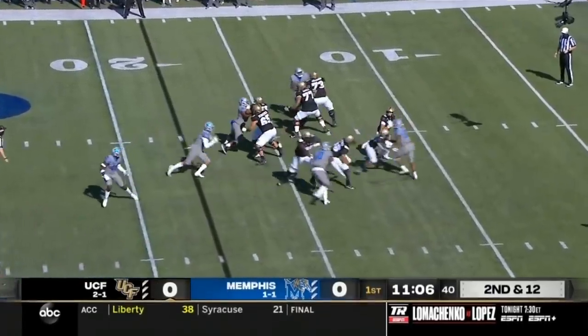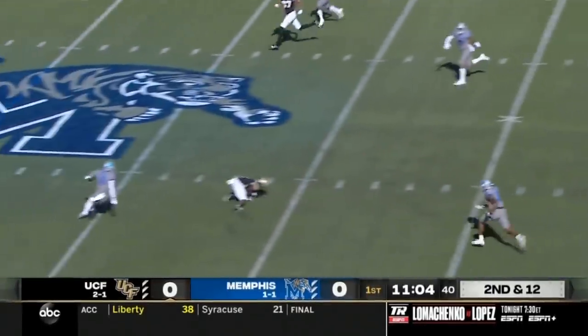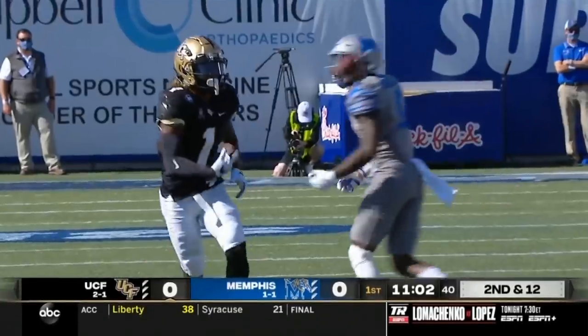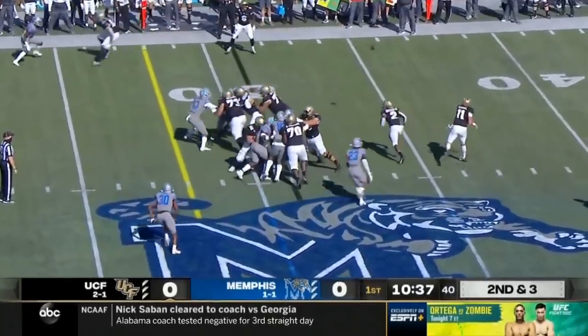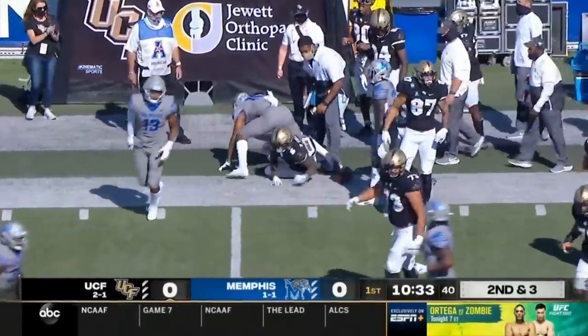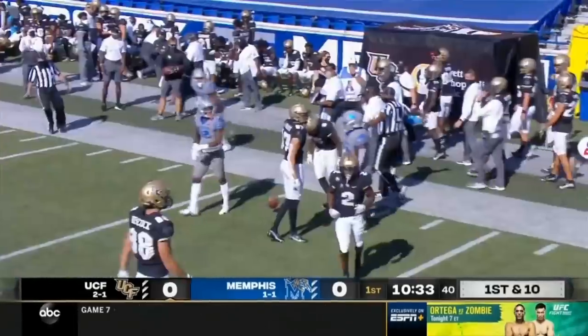He's got some speedy receivers with good hands. Slings it — that's going to be complete to Jalen Robinson. Don't blink because both teams are going fast today. Chuck and duck. And another complete pass, this one to Watkins out of the backfield.